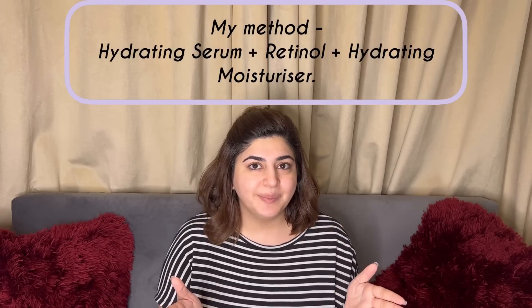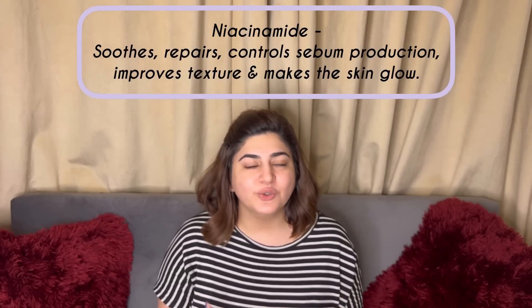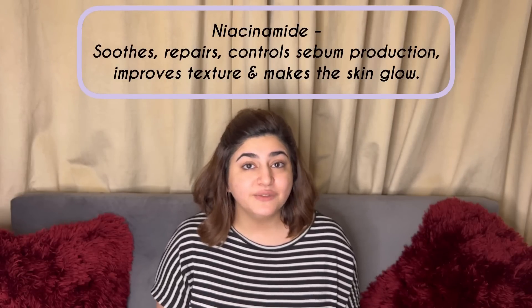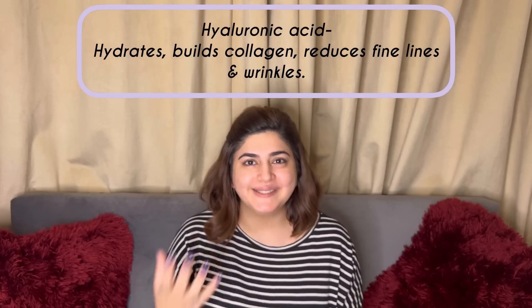Aur uske baad aap moisturizer use karein — yaani ke ek gel cream type ka moisturizer. Hydrating dono cheezein honi chahiyein, retinol se pahle bhi aur retinol ke baad bhi. Pehle mein do different serums use karti thi: pahla tha The Ordinary ka hyaluronic acid aur doosra tha The Ordinary ka niacinamide. Niacinamide aapki skin ko repair kerti hai, sooth kerti hai, heal kerti hai — and it's amazing for people with oily skin. Hyaluronic acid woh aapki skin ke liye ek bada paani ka glass hai basically, so aapki skin ek dum hydrated ho jaati hai.